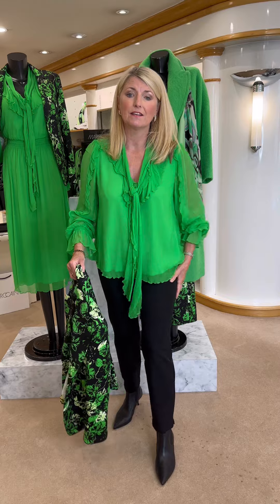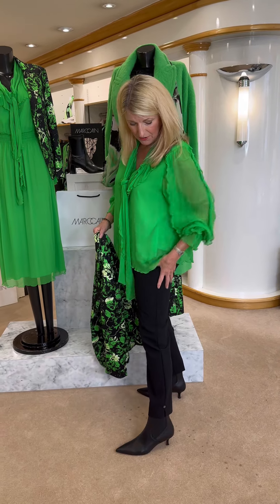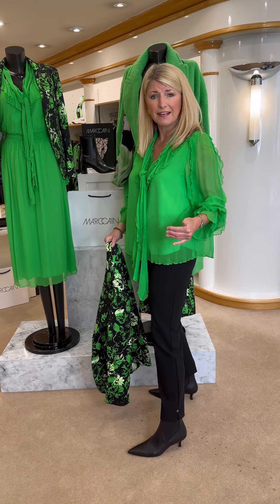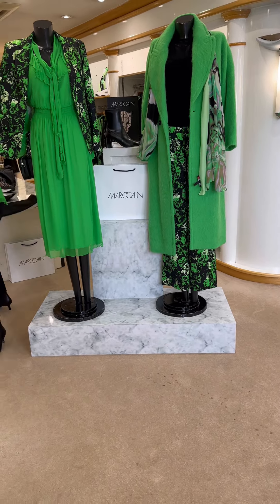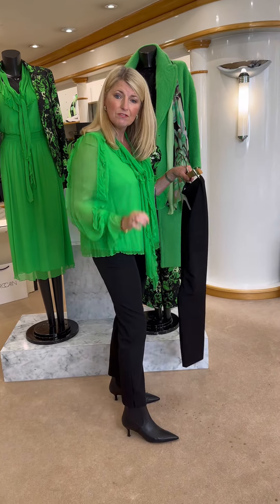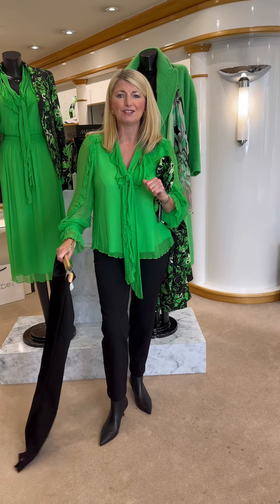With it, I've got the Techno trousers, which are absolutely fabulous. Fitted on the thigh and then a nice straight leg, slightly cropped, so it's ankle length. Elasticated waist - it's a pull-on style. And with it I've got the Marc Cain black pointed boots with a little kitten heel. A great, easy outfit, perfect for many occasions.